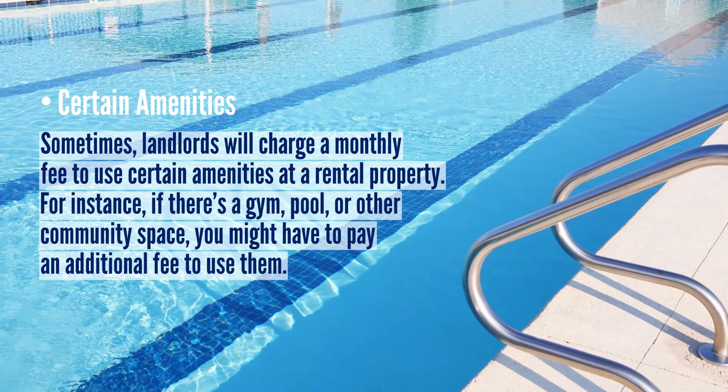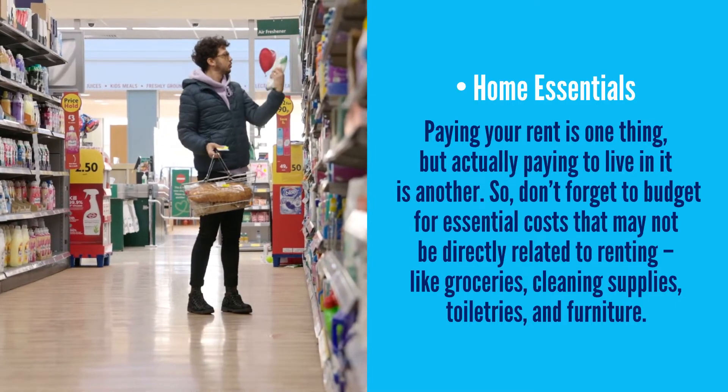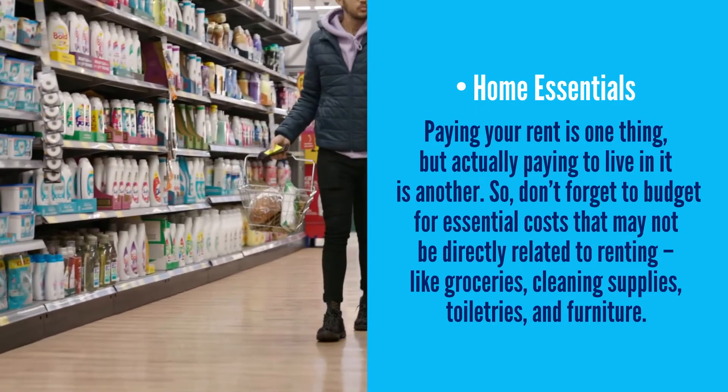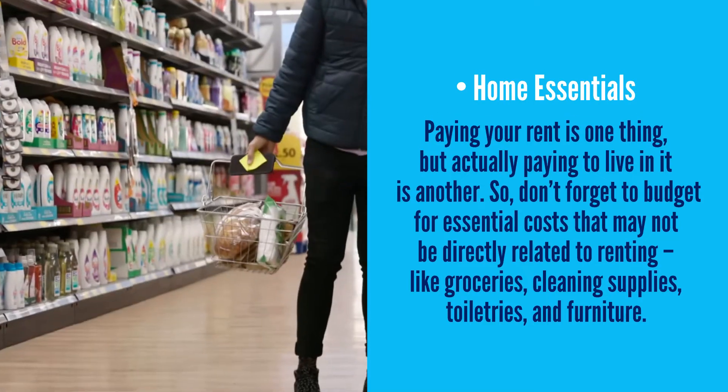Certain amenities: sometimes landlords will charge a monthly fee to use certain amenities at a rental property. For instance, if there's a gym, pool, or other community space, you might have to pay an additional fee to use them. Home essentials: paying your rent is one thing, but actually paying to live in it is another. So don't forget to budget for essential costs that may not be directly related to renting, like groceries, cleaning supplies, toiletries, and furniture.